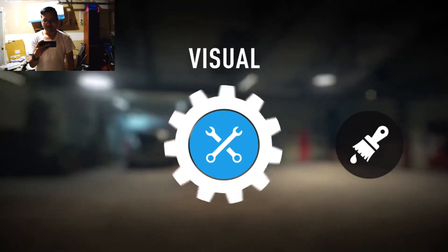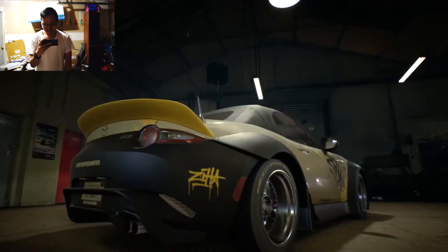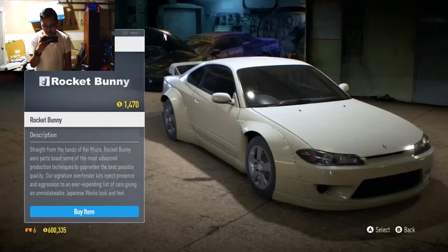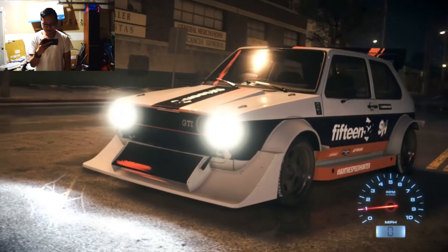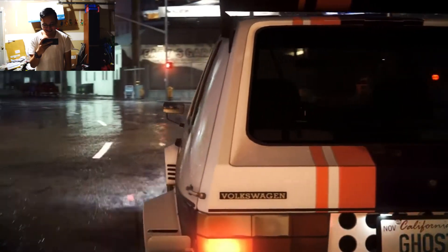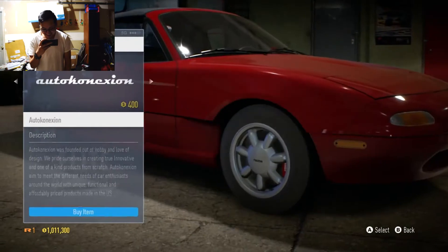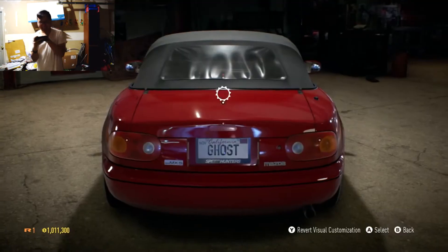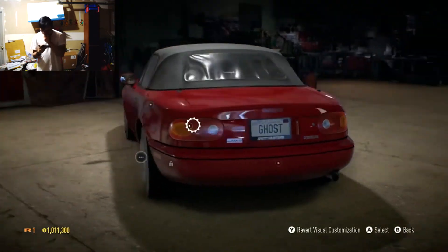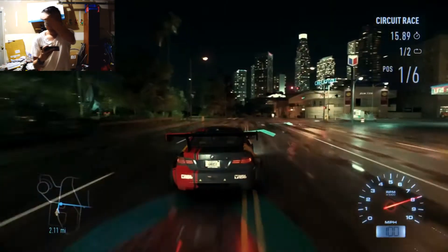Visually customize your ride with the hottest aftermarket brands including Rocket Bunny and Carbon. Route out the grip — equip the world's wildest parts to build your one-of-a-kind masterpiece, from side skirts to spoilers, fenders to wings, tires, rims, and much more. Every area of the car is available for you to craft.